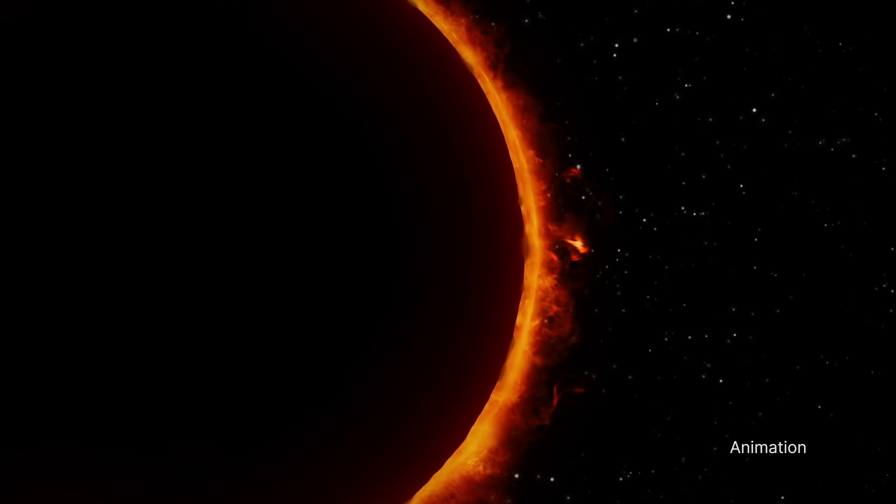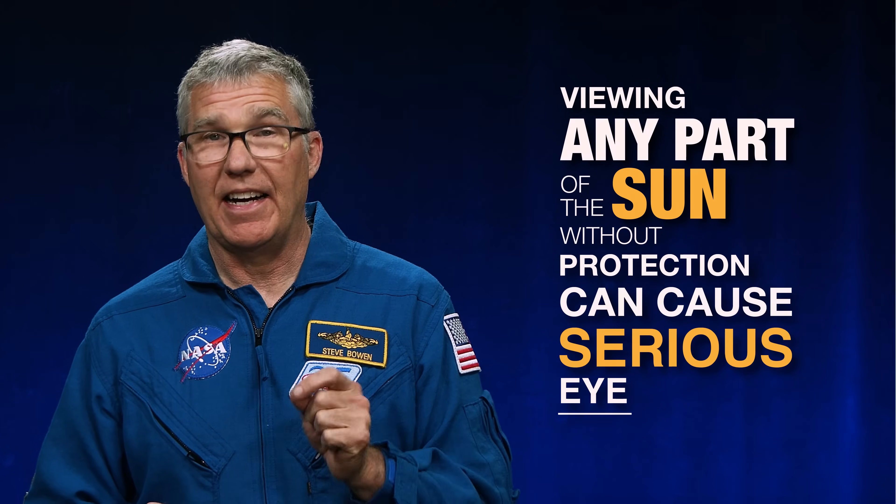The only time you can look at the total eclipse without eye protection is during a brief period of totality when the moon completely covers the sun. Viewing any part of the sun without protection, even for a short amount of time, can cause serious eye damage.